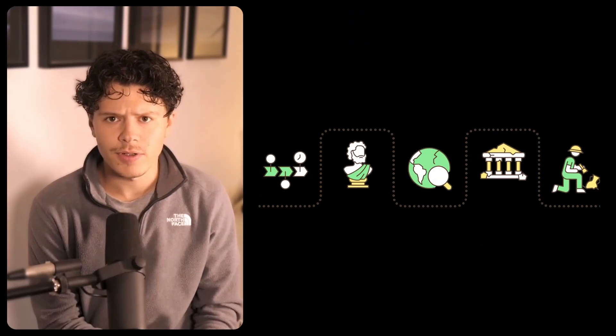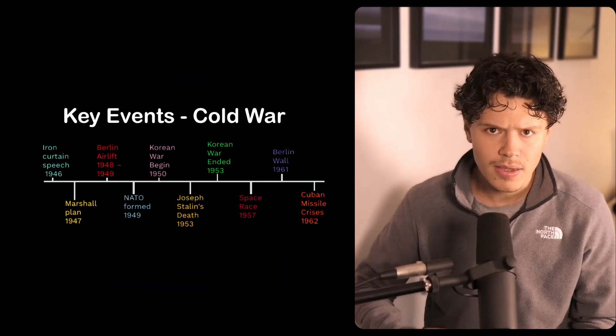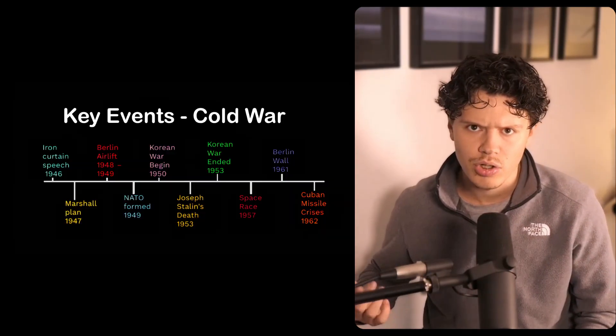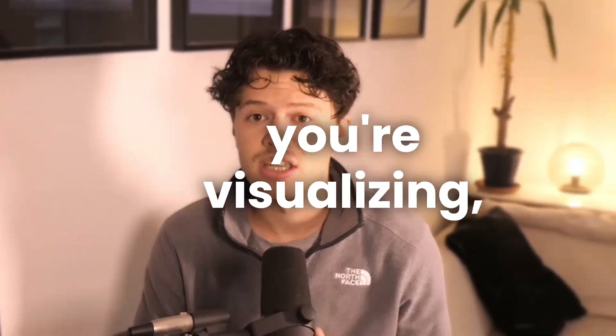Some of the most powerful moments come when AI helps you see history. Timelines, mind maps, and infographics can be generated in seconds. Ask for a Cold War timeline from 1945 to 1991, and suddenly all those events — the Berlin blockade, Cuban missile crisis, détente — make sense together. You're not just memorizing, you're visualizing.